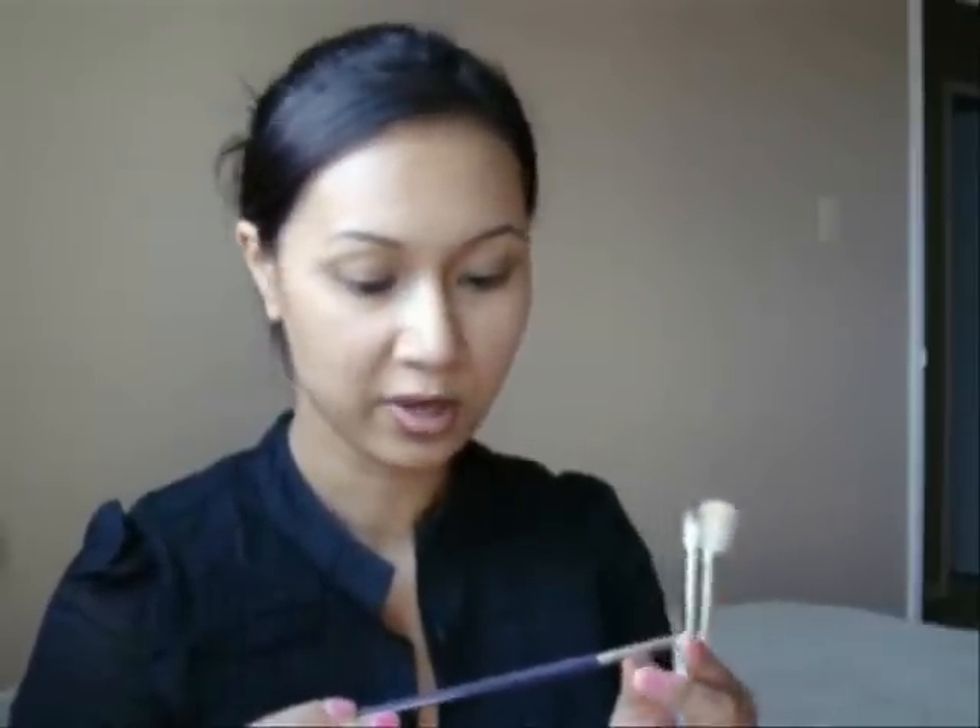The other day I also went to Michaels and got some paint brushes. A lot of people were trying out these Loew-Cornell mop brushes, so I bought the quarter-inch one and I really like it — it's really soft and I've already used it a few times. It's pretty small, so it's good for detail work on your eyes.